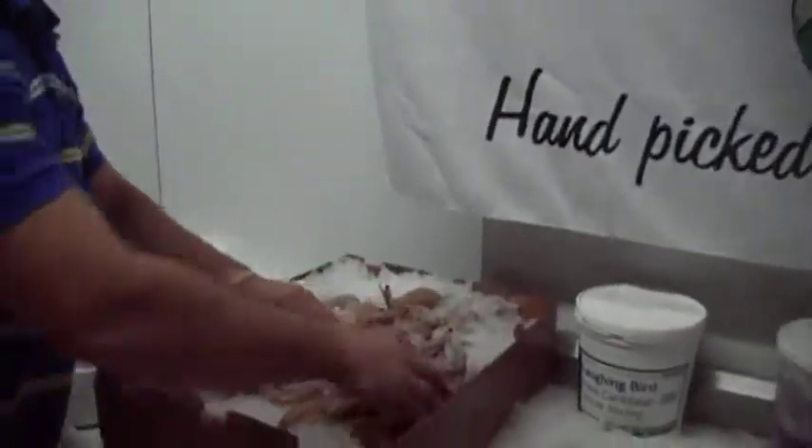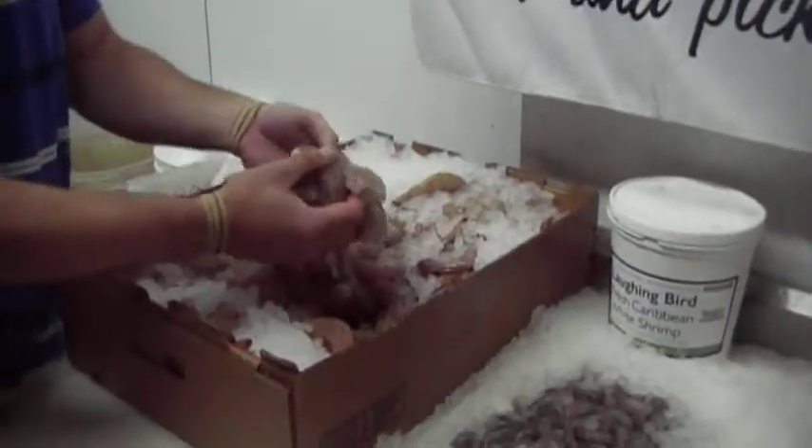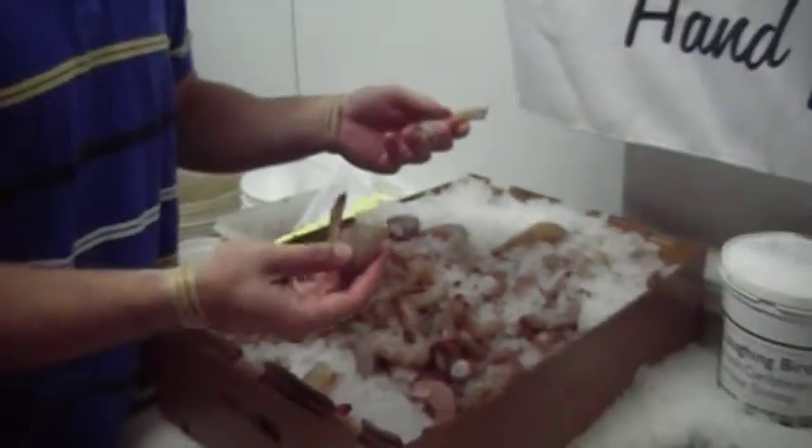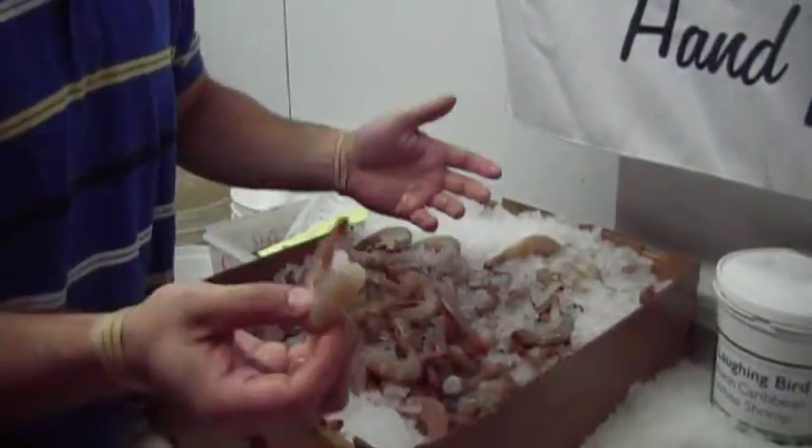Today we're showcasing some of the fresh shrimp that we have. This is from the Gulf, sourced domestically. It's a 16-20 size. Right now there's a surplus of it going around — landings have been the best in years. Prices are great, the quality is great. It's time to buy.